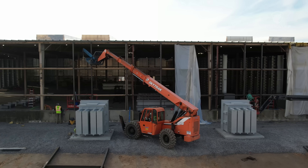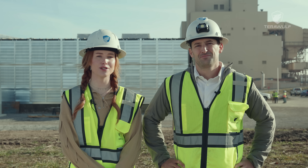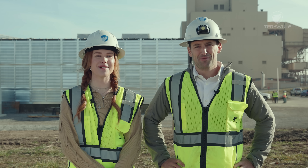Thanks again for joining us for this Wolf Update. On screen and in the description box below, you'll find links to all of our social channels where you can follow us for future progress updates, company announcements, and more. Until next time, Happy Mining!